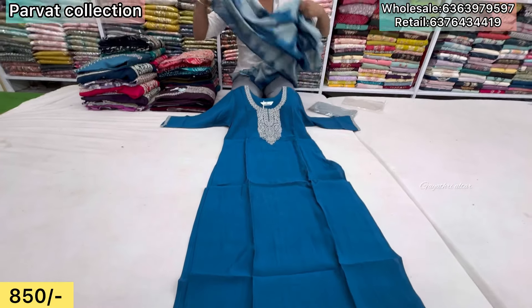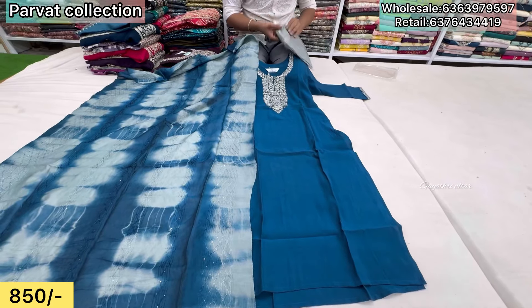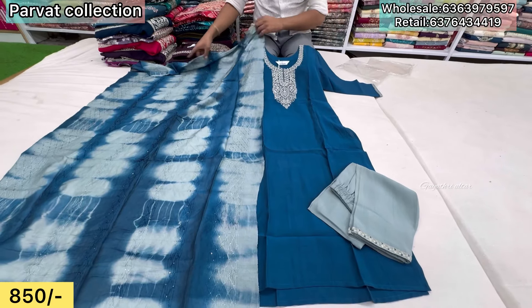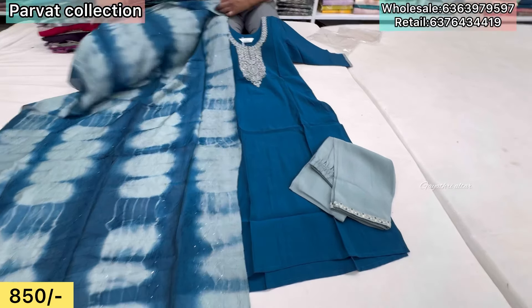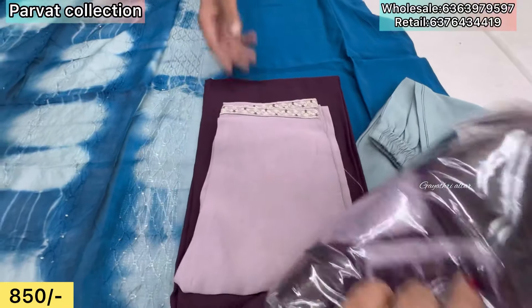For the other type, it is made of contrast bottom, embroidery work, patchwork. How much is the price? This is only ₹850 — three-piece set. There are two color options. Pink combination.